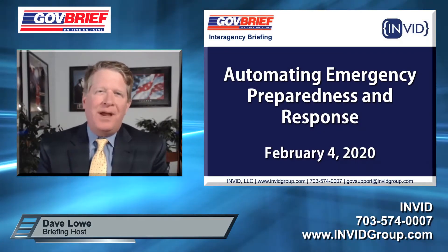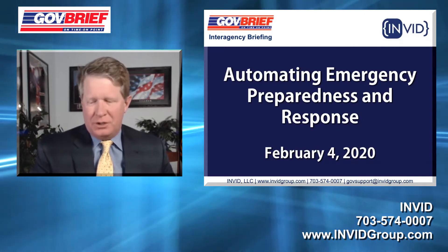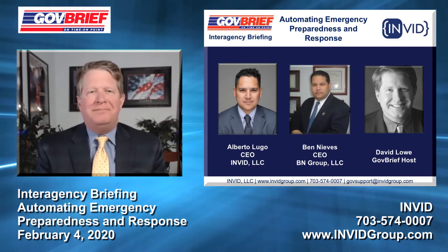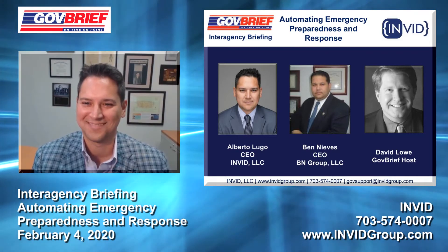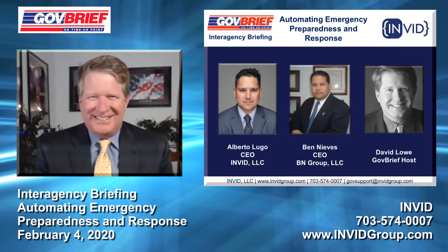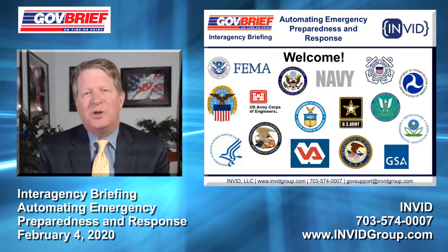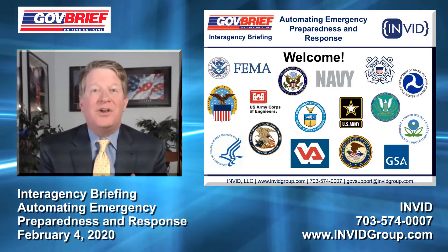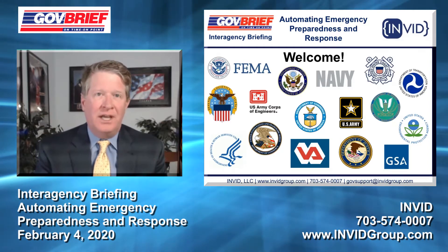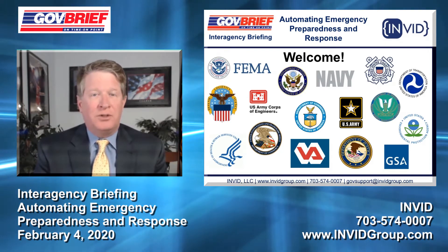Welcome everybody to Automating Emergency Preparedness and Response. We're glad you decided to join us today. I have with us Alberto Lugo from INVID and Ben Nieves. I'm Dave Lowe, the GovBrief host. There's a lot of interest in this across the board, obviously from FEMA, DHS, and other agencies that do support functions for emergency response.